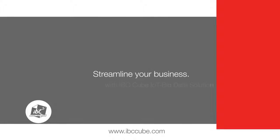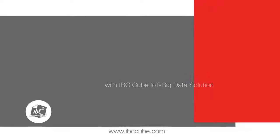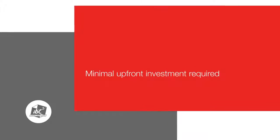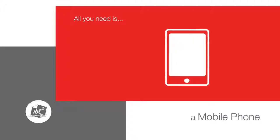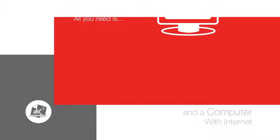Streamline your business with IBCCube IoT Big Data Solutions. IBCCube is easy to use with little training needs, requires minimal upfront investment, and needs no internal infrastructure or IT support. All you need is a mobile phone and a computer with internet.